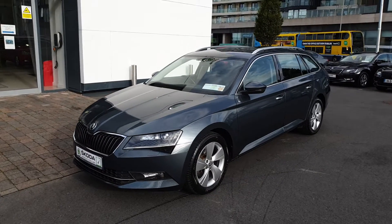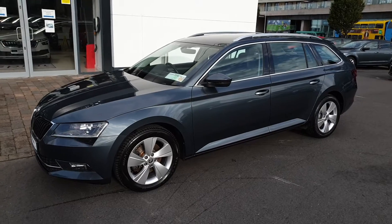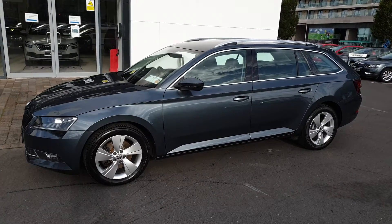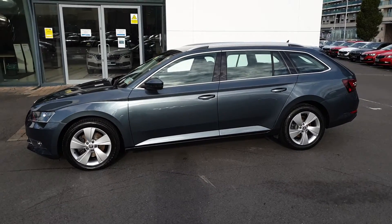Hi, this is Lee here at Spirit Skoda. Here we have our 171 Skoda Superb Combi. This is an Ambition with the upgraded business pack, 2.0L manual with 150 brake horsepower.